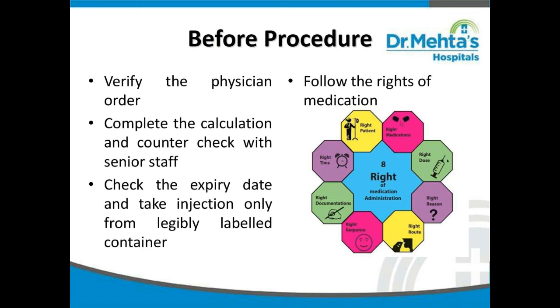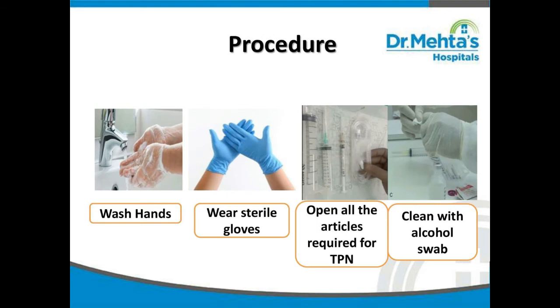Follow the rights of medication: right patient, right drug, right dose, right route, right time, right documentation, right reason, and so on. For the procedure, wash hands thoroughly, dry them, and wear sterile gloves. Open all articles required for total parenteral nutrition and clean all bottles and vials with an alcohol swab, even if they are sealed.